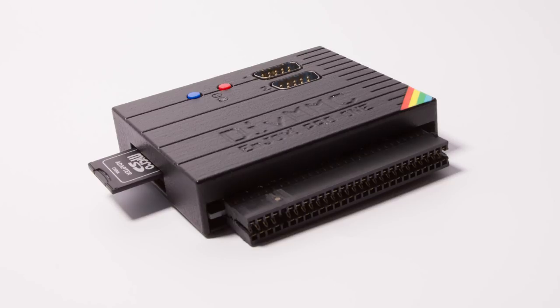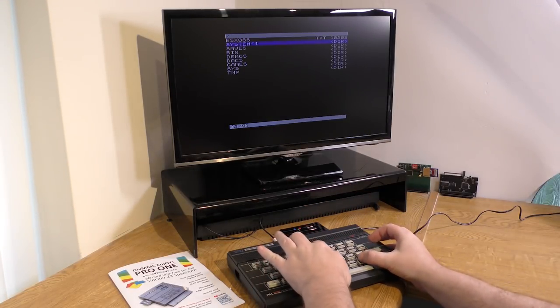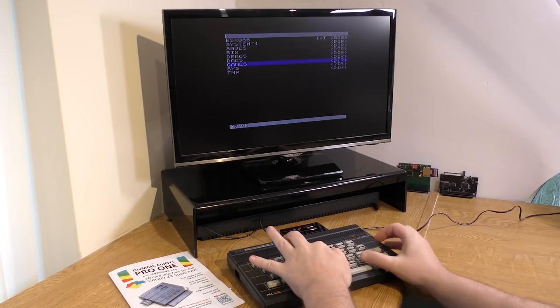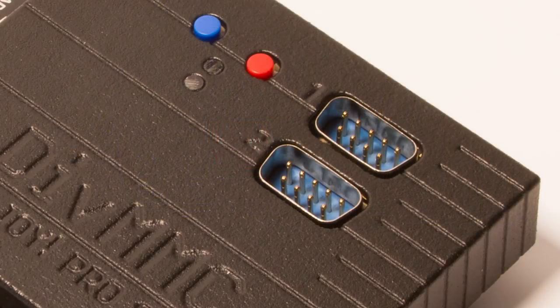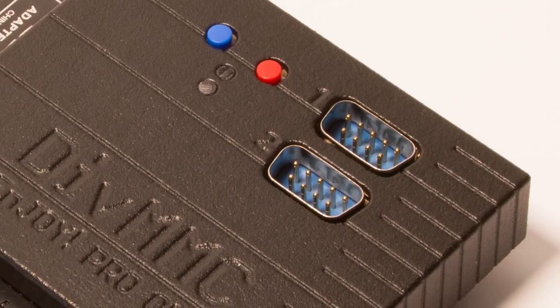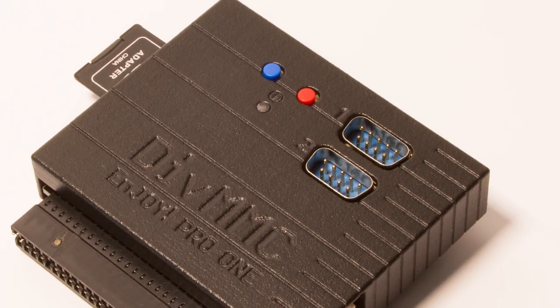It also has a full pass-through port, so you can use it with other devices, for example the ZX-HD, an interface I will be reviewing shortly. It even works on non-standard models, even the Portuguese 2048. The eagle-eyed of you would have spotted small dip switches on the side, and these are used to disable the firmware for updates, and to set the joystick ports. There are two joystick ports, and these can be configured in various states, including Kempston, Sinclair 1, Sinclair 2 and Fuller. The unit will also detect any cards with joystick ports, or even built-in ones on the Plus 2 and Plus 3, and disable or reconfigure its own to avoid conflicts.